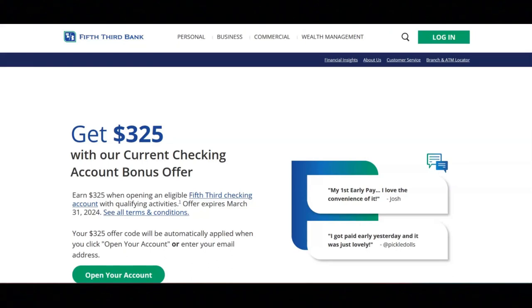The $325 bonus will be added to your new account within 10 business days of completing qualifying activity requirements.